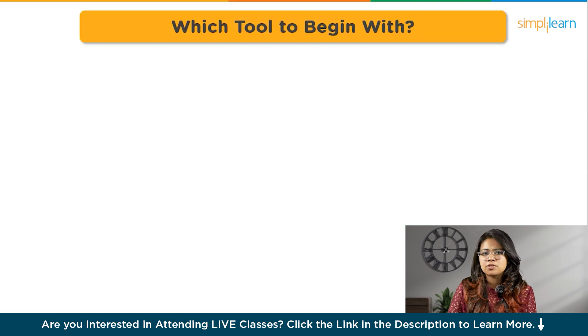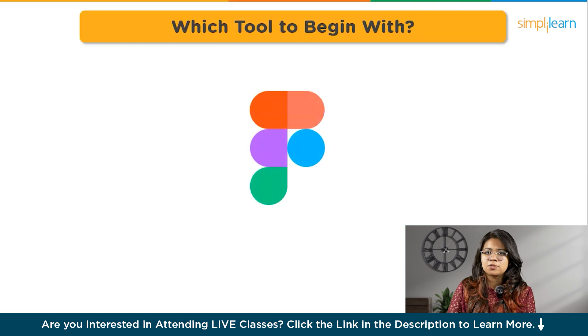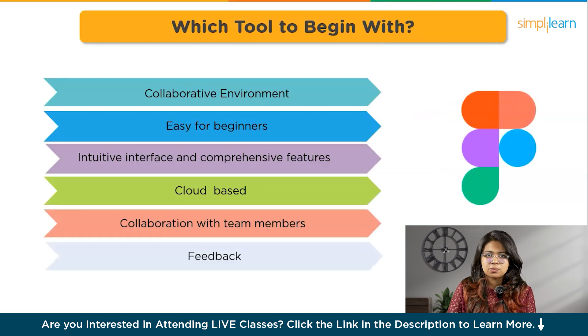As a beginner, you'll always be confused about which tool to learn and get started with. There are numerous tools available, but for beginners in UI UX design, a user-friendly and versatile tool like Figma is often recommended. Figma is a web-based design tool that offers a collaborative environment, making it easy for beginners to learn and work together with others. It has a low barrier to entry with an intuitive interface and comprehensive features for designing interfaces, creating prototypes, and collaborating with team members. Additionally, Figma's cloud-based nature allows for seamless sharing and real-time collaboration, which is beneficial for beginners seeking feedback and learning from others. Overall, Figma is an excellent choice for beginners looking to dive into UI UX design. You can check out Simply Learn's YouTube channel for detailed tutorials on Figma.